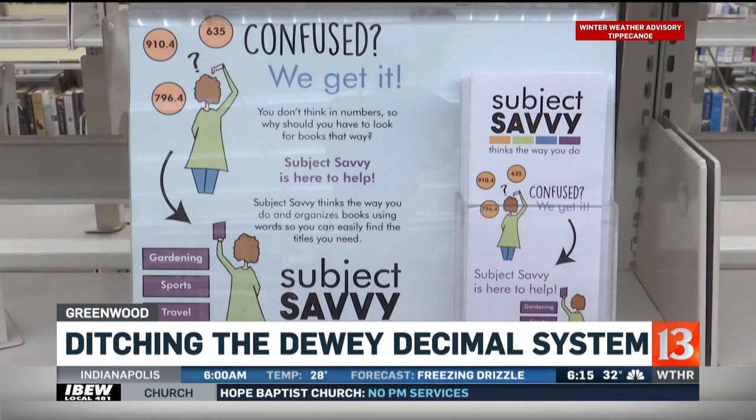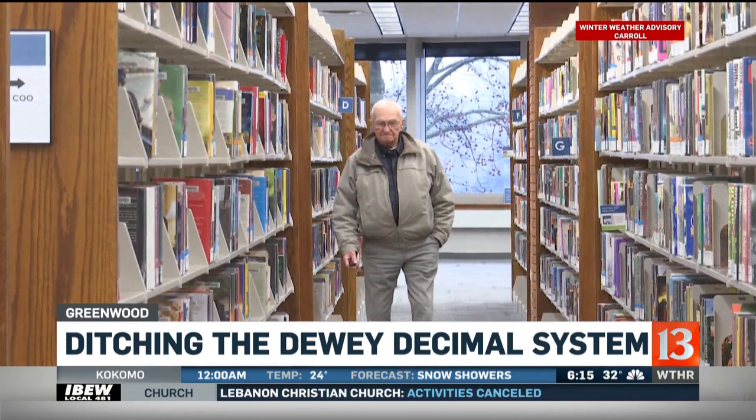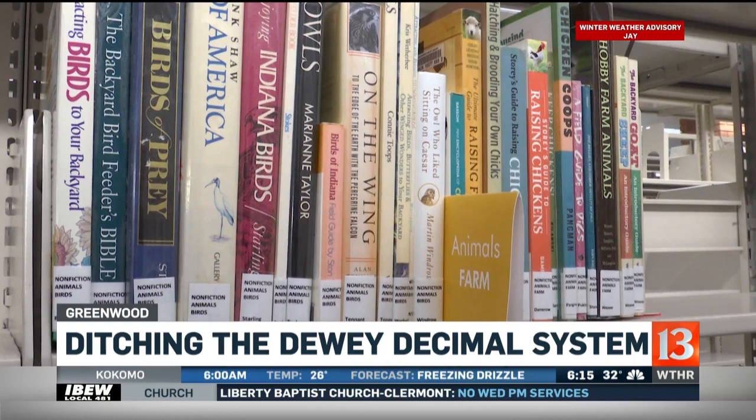They've always been able to ask us, they've always been able to look in the catalog system, but this speaks their language instead of the library language of Dewey, so we're really hoping that as they come in they become more confident library users and find what they need. We also like that it fits the way people think, so we say Subject Savvy thinks the way you do.